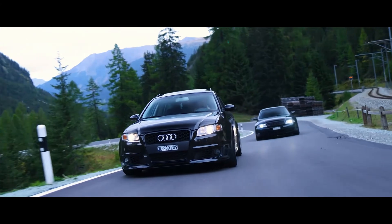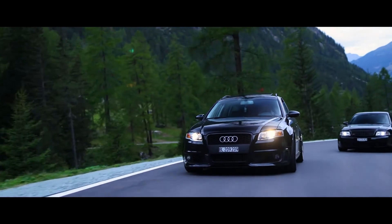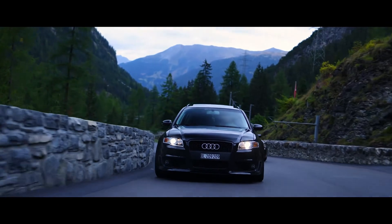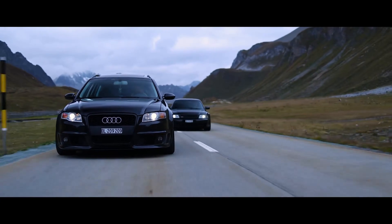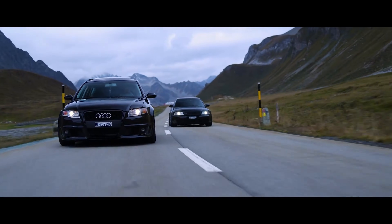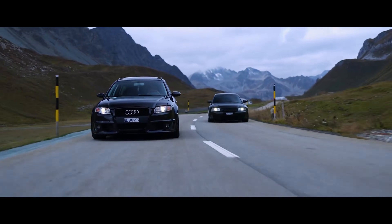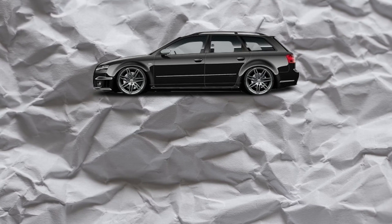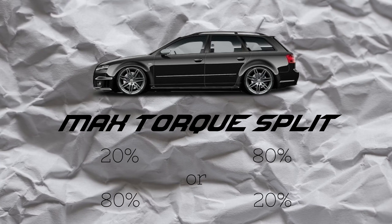There was an update to the Torsen differential in about 2007. The S4 got it, the RS4 got it, and then basically all Audis after that. So 2008 going forward, all Audis that are Torsen have the T3 differential — and this is a 4-to-1 differential. What does that mean? Looking at the math, that means we can shift up to 80% to the rear or 80% to the front.